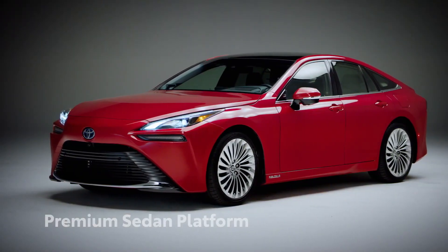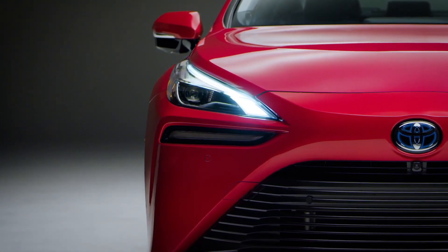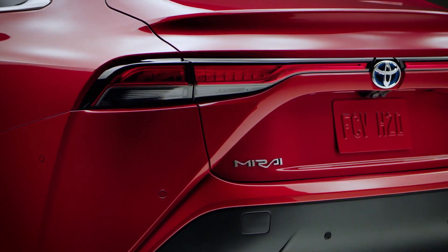Now based on a premium sedan platform, Mirai's elegant new stylish look is more aerodynamic and sculpted than the previous generation, thanks to its distinct design philosophy that evokes a sense of elegance and motion from every angle.